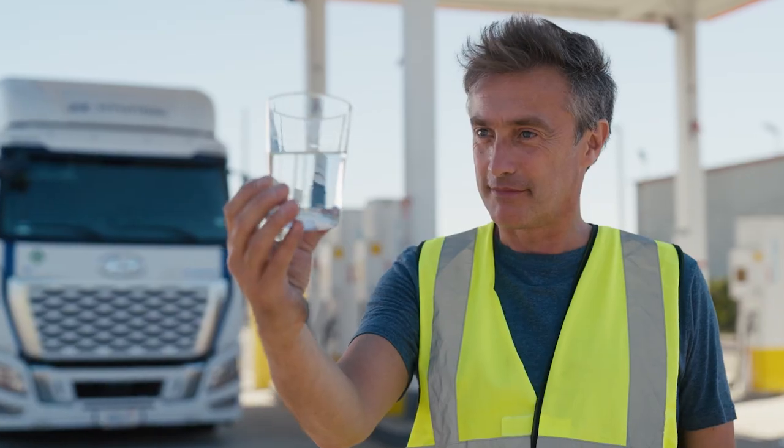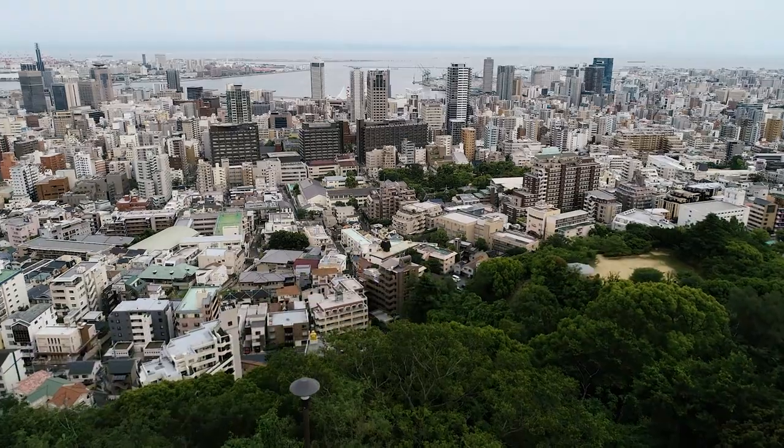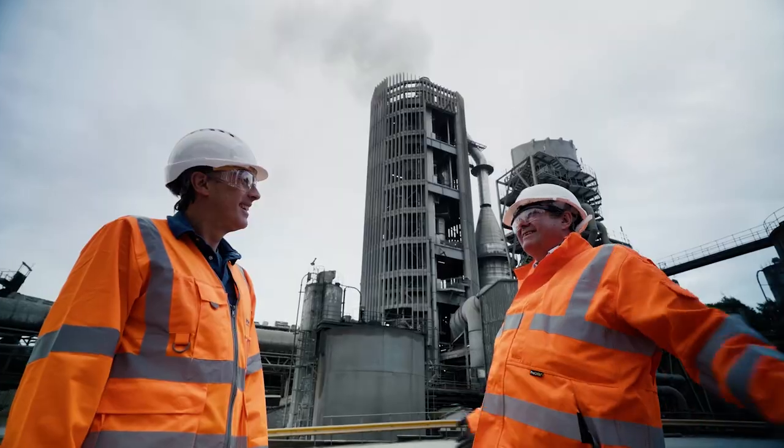This is just the beginning. I'm Dallas Campbell, and I'm going on a global adventure. Welcome to Japan! To find out how hydrogen could revolutionize transport, trade, and industry.